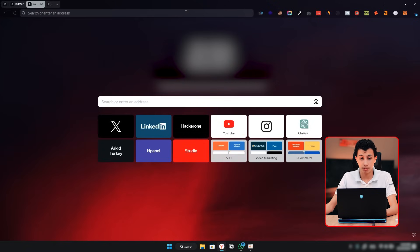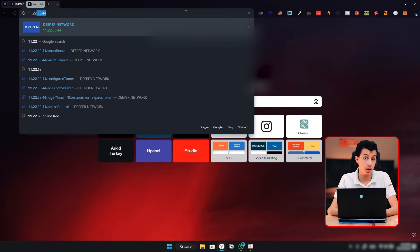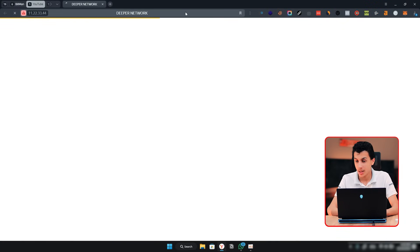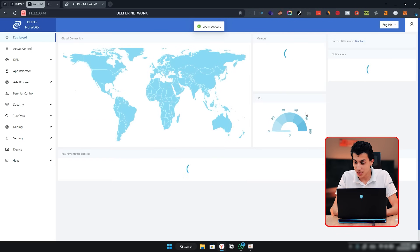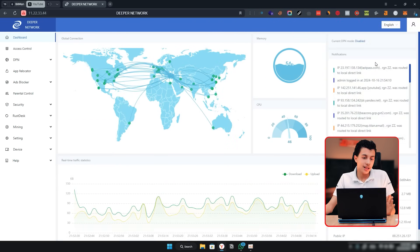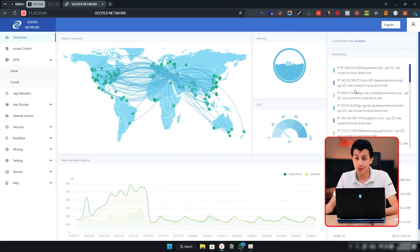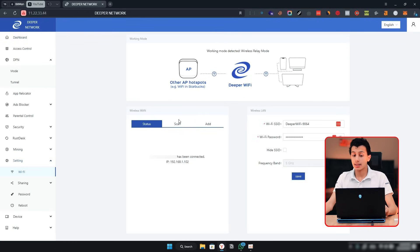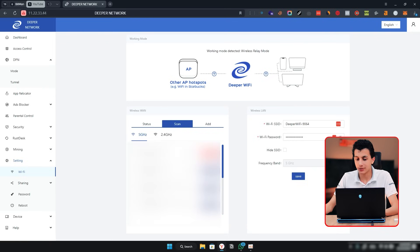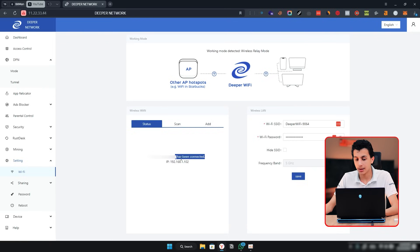The admin dashboard IP is 11.22.33.44. At the login screen, the default credentials are username 'admin' and password 'admin2'. Once logged in, you'll see the main dashboard. If you're setting it up for the first time, it will ask you to scan for a Wi-Fi network to connect to. After adding your network, you can see the connection status and also change the network name and password.